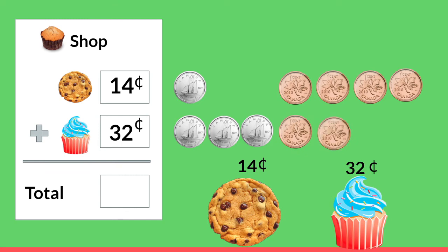Remember, when we're counting dimes we count by 10 and when we count pennies we count by one. Now we want to buy a cookie and a cupcake, so we have to add their prices together to get our total. When we're adding we start with the ones place — the pennies: four pennies plus two more pennies, four plus two equals six. Now we add the tens place, or the dimes: one plus three equals four. 46 cents is our total.